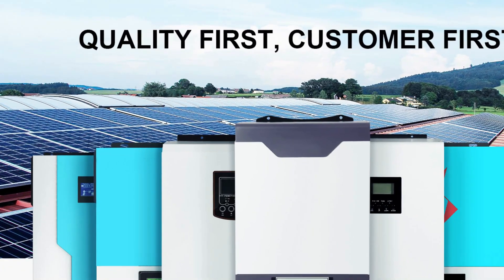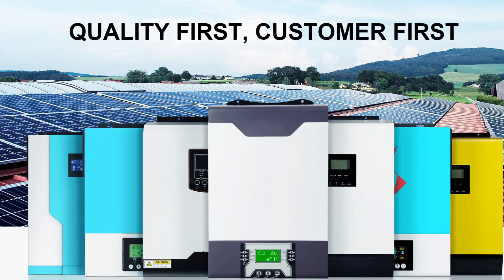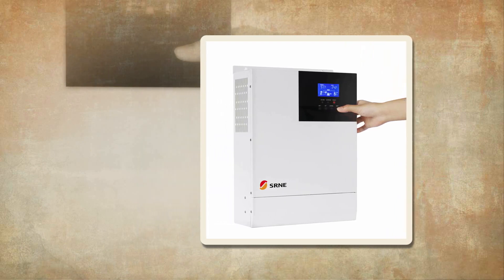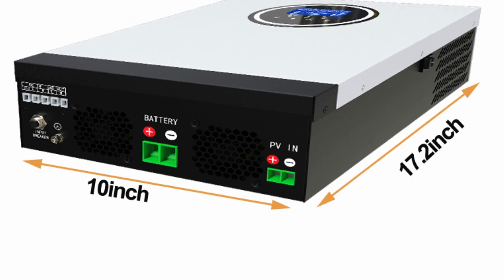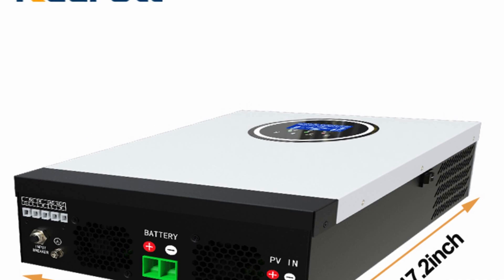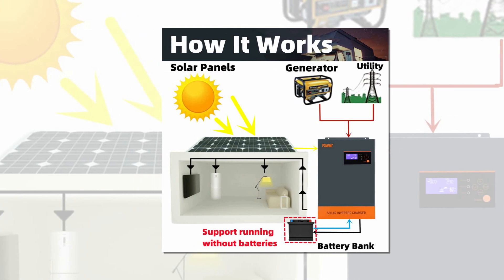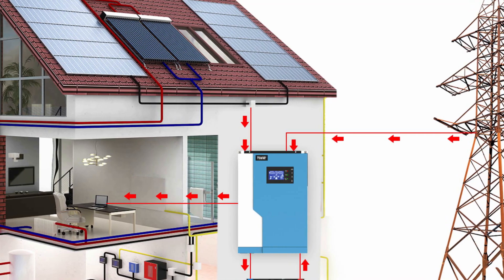In conclusion, hybrid solar inverters are an essential component for off-grid and hybrid solar systems. They offer the flexibility to store and use solar energy, as well as grid power when needed. The best hybrid solar inverters offer high efficiency, advanced control algorithms, and comprehensive protection features. The ability to monitor and control the inverter remotely via Wi-Fi or other communication interfaces is also a desirable feature. With the wide range of options available in the market, it's important to choose an inverter that meets the specific needs of the system and ensures reliable and efficient performance.